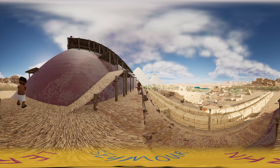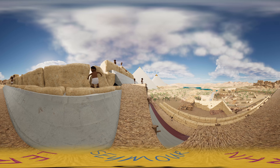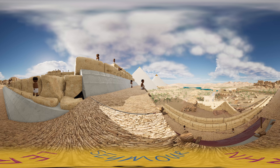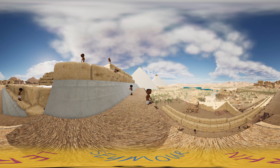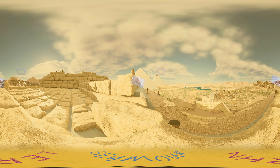Before there were pyramids, the royals had tombs carved into rock and covered with a flat-roofed rectangular structure known as mastabas. Mastabas were also used in the surrounding grounds of the pyramids, where relatives or officials of the kings were buried. The pyramids have stood the test of time and are a testament to the architects of the ancient world.